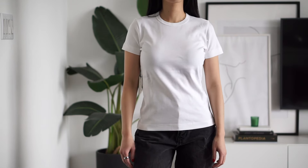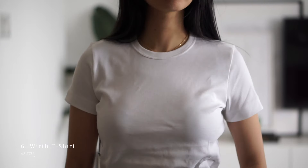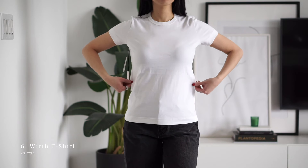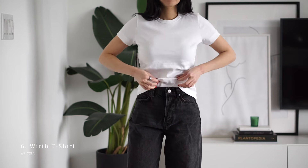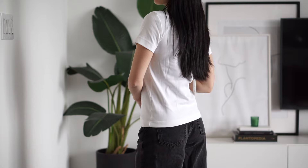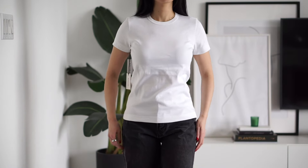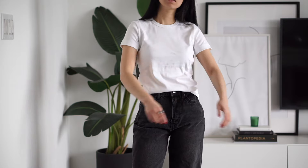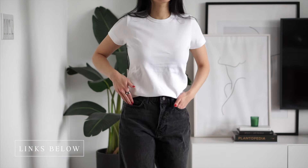This next group is the relaxed fit, starting with the Worth tee from Aritzia. I really like the thickness of this — I'd classify it as a mid to heavyweight tee. It tucks really well and has a comfortable crew neckline. Generally, I do think this is a pretty good t-shirt overall with a slim to relaxed fit. Size up from your usual size if you want a little more room. Links and sizing are in the description below.